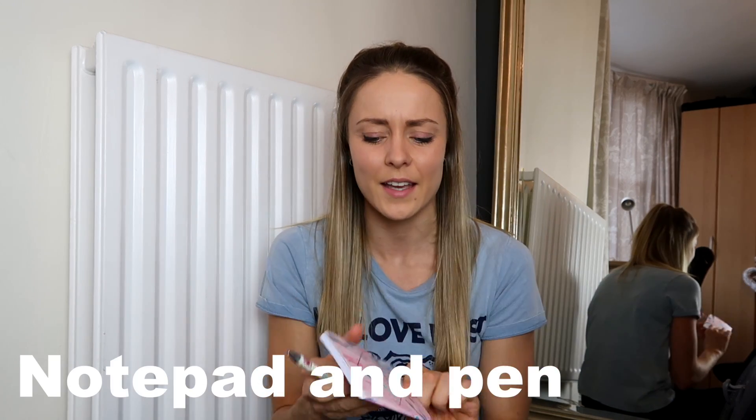I also always have a notepad and pen on a flight, just in case I think of anything I want to write down. On a long haul flight when you've got a lot of time to just sit and think, that's when I come up with ideas for videos I want to film. It's really frustrating if you get off the flight and can't remember what ideas you had.